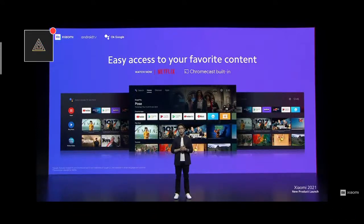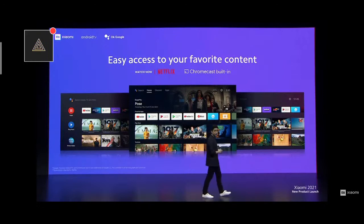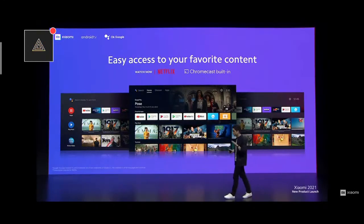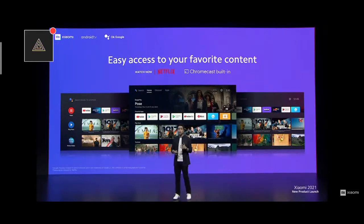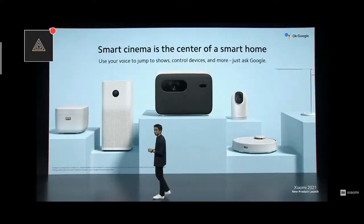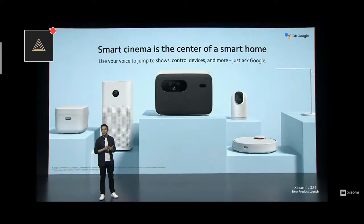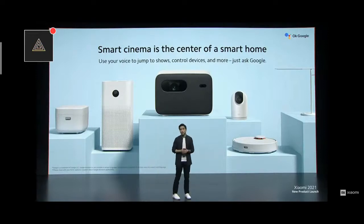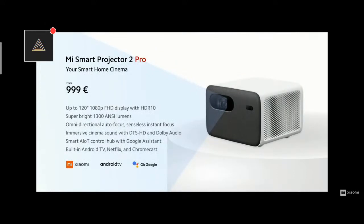Mi Smart Projector 2 Pro lets you simplify your entertainment experience with Android TV — access over 400,000 movies and shows in a single place. Just ask Google to control your TV with your voice. Cast your photos, videos, and music from devices to your TV easily with Chromecast built in. We call it smart because it is a smart hub for your smart home: Google Assistant built in provides easy access to your entire network of smart home devices. Just ask Google to turn off your robot vacuum or kill the lights when it's time for the movie to start. Mi Smart Projector 2 Pro will be available soon from just €999, with early bird pricing starting from just €899.